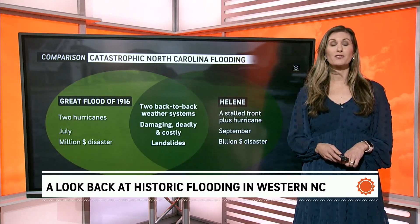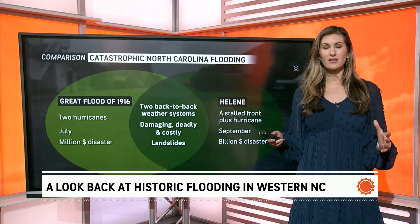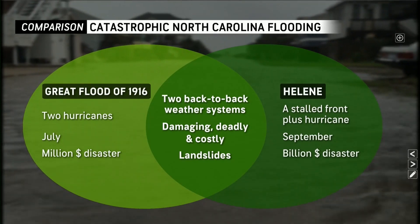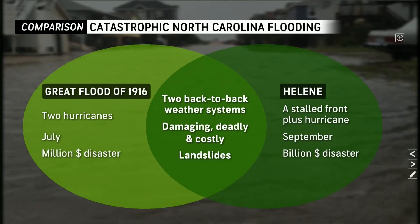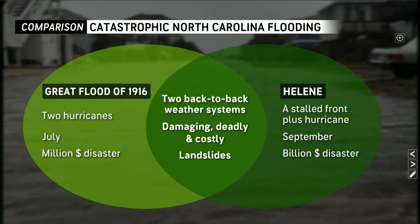I thought a helpful way to represent this is to look at some of the differences from both events, but also where those two events overlap. The Great Flood of 1916 was actually two hurricanes about a week apart. This happened in July.